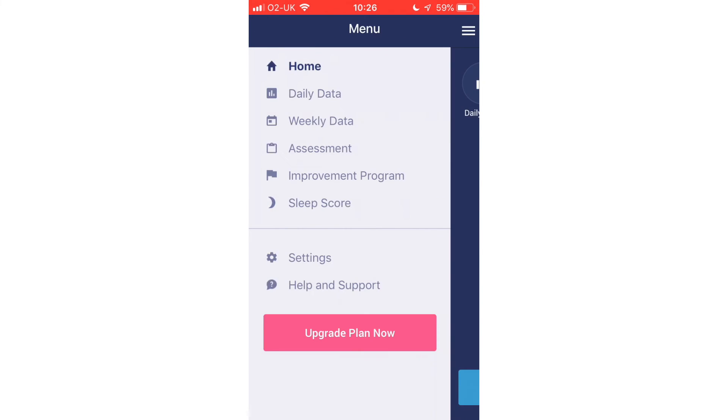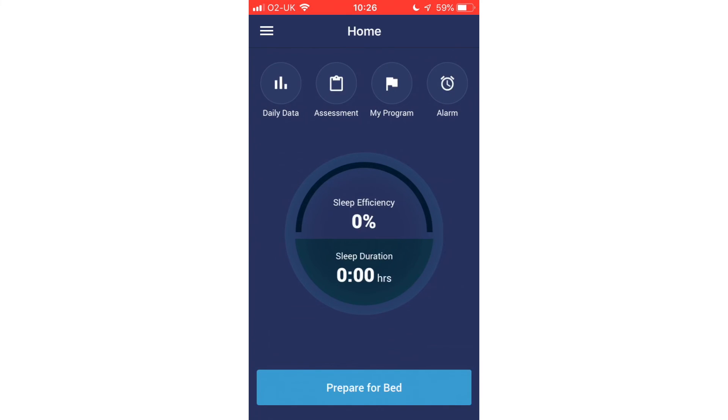Subscription options range from £9.49 per year to £83.99. It gains an Orca score of 83 on iOS and 84 on Android.